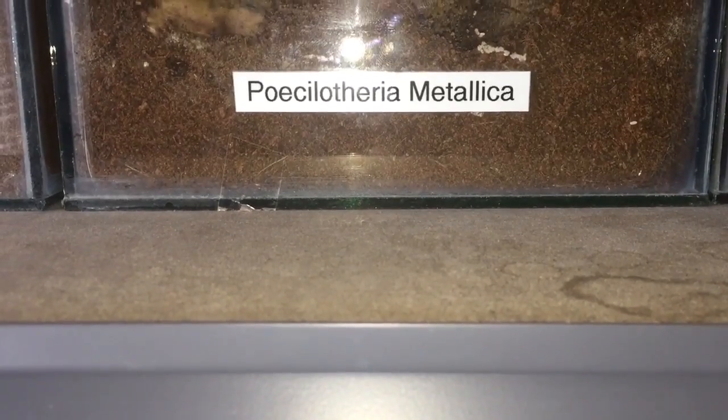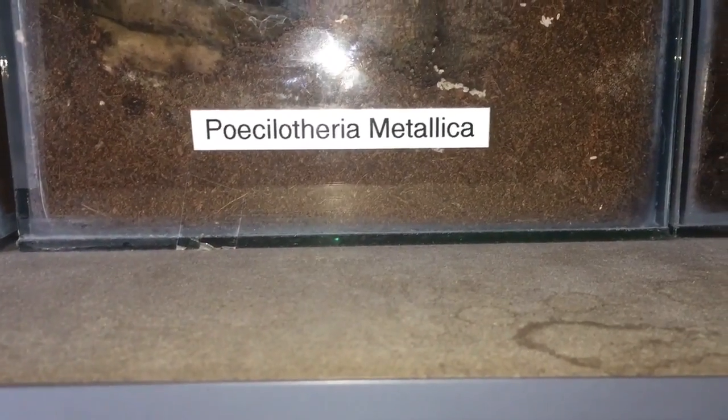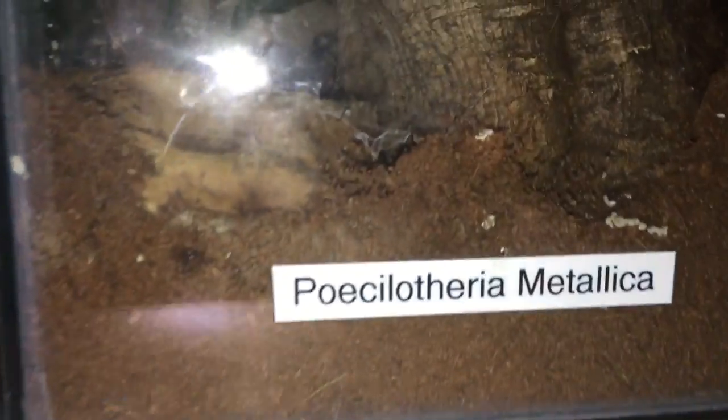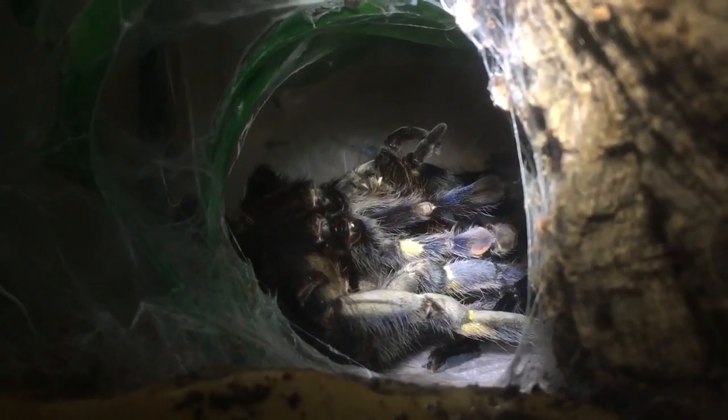Hi everyone, the Spider-Man here. As the title says, we have a special molt in the collection today. About 10 minutes after doing that centipede video today, I noticed one of my favorite tarantulas in my collection has freshly molted. It's come from my Poecilotheria metallica, my Gooty Sapphire Ornamental. So everyone, this is what I actually noticed about 10 minutes after doing that centipede video today.